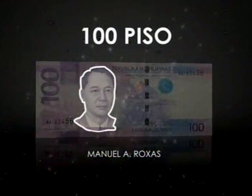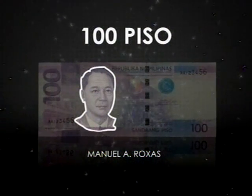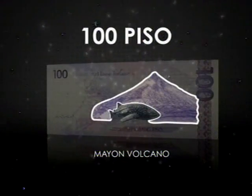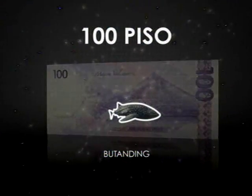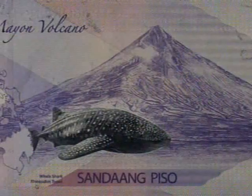The 100 piso pays tribute to President Manuel Roxas, who provided the leadership for the reconstruction of our country from the devastation of the Second World War. Also featured are the near-perfect cone-shaped Mayon volcano, and the butanding, or whale shark, the largest living fish species in the world today.